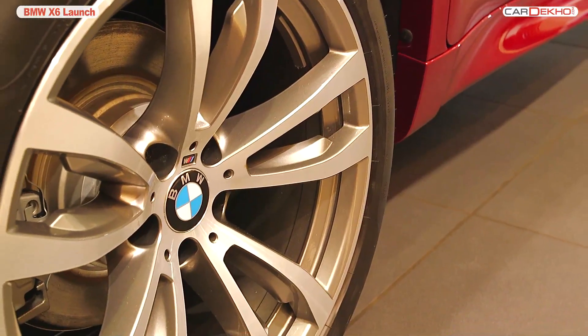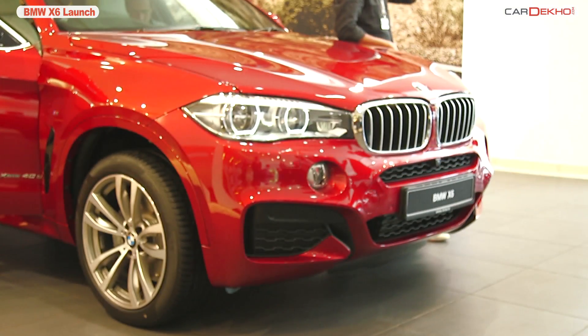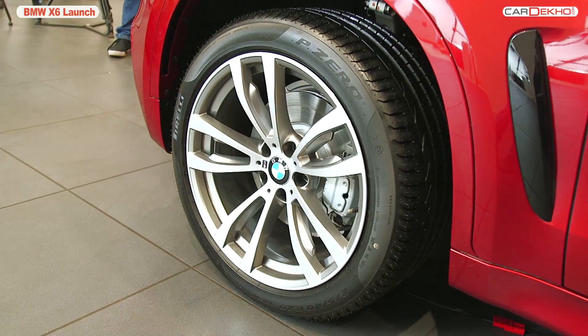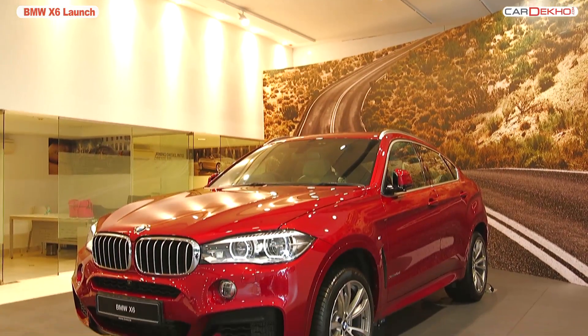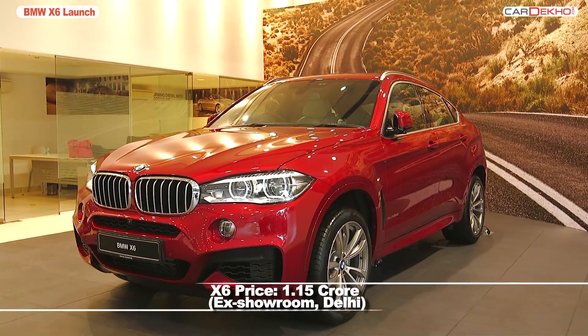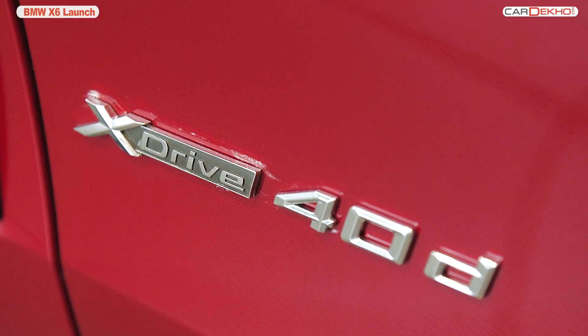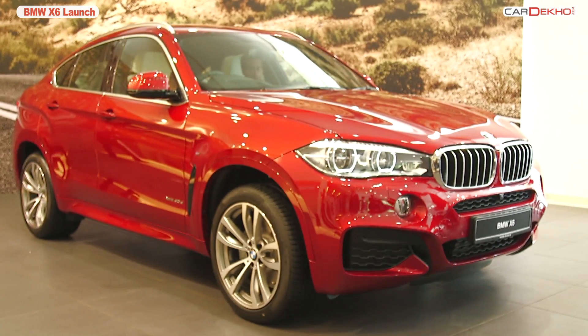The car also comes with an adaptive suspension package that combines dynamic damper control with air suspension to provide ultimate control. The aggressive giant is priced at a whopping 1.15 crore and is available only in the xDrive40D variant, and will get the mSports package as standard.